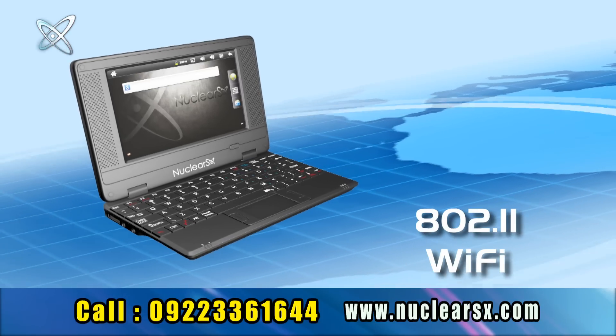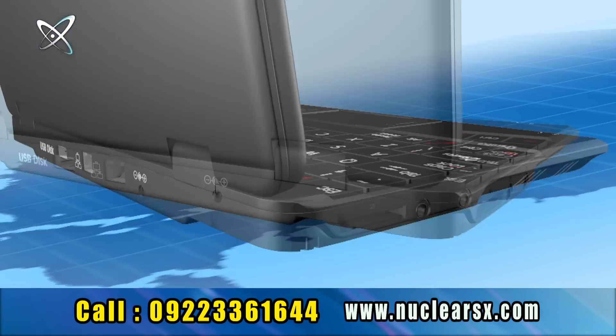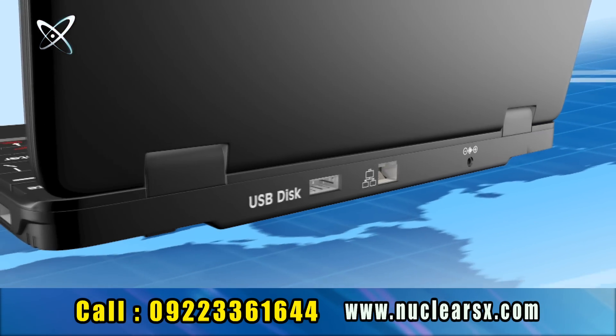It has high speed version 802.11 built-in Wi-Fi, two USB slots, and also an Ethernet slot for normal or broadband internet connection.